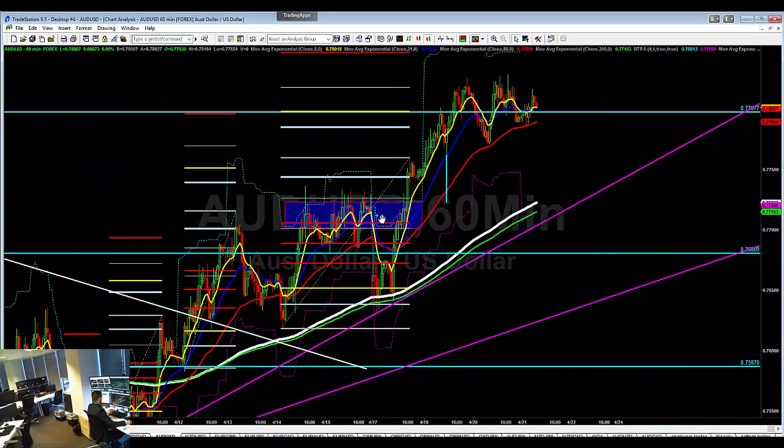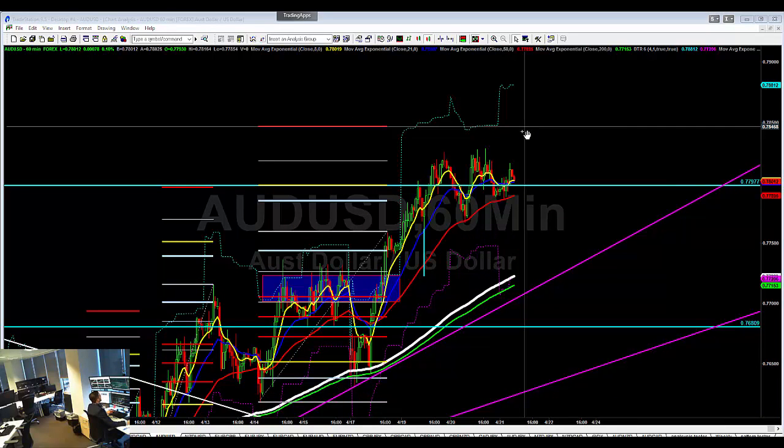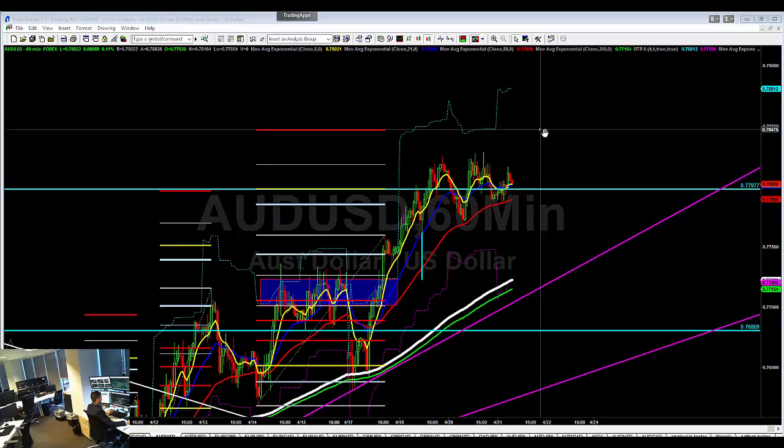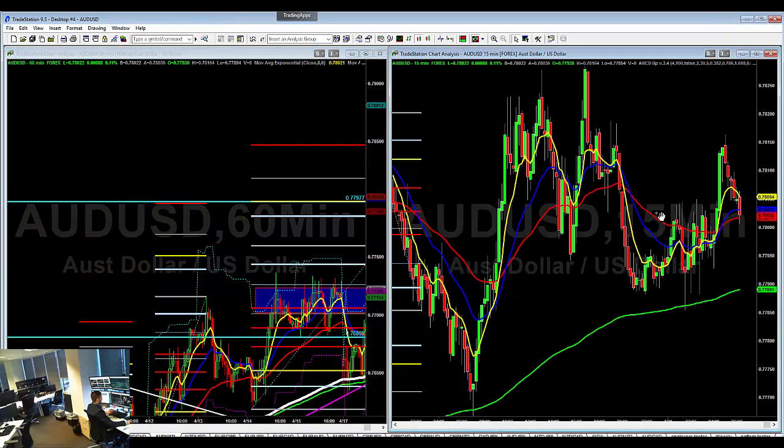Aussie Dollar is an interesting one. On the 60-minute it's starting to look pretty similar to a prior pattern — you had the first push, bounce, bounce, and then it went lower, then a lower high, and then it went bang higher. You've not got that far to go now — 7850 is the high. We're holding on the 50% fib level, so if you get another pullback and it holds on the 50 again, you probably want to be looking for a buy there. Otherwise you want to see it go through the highs, with 7850 as the target.